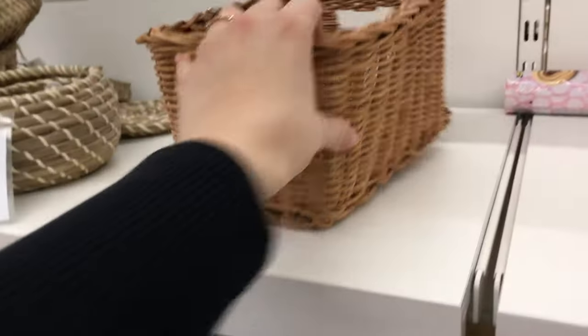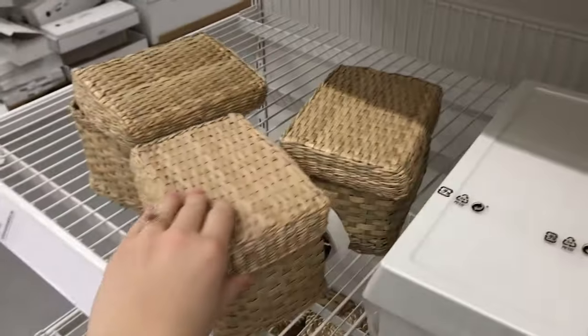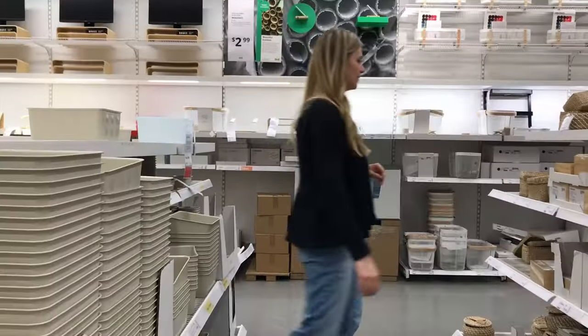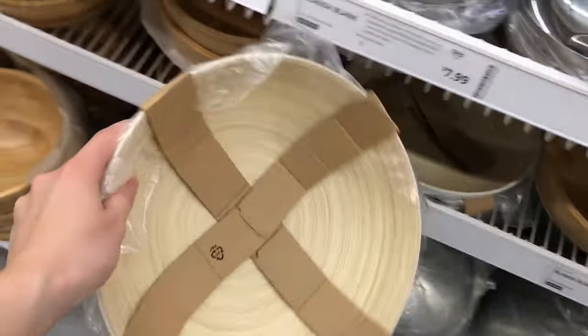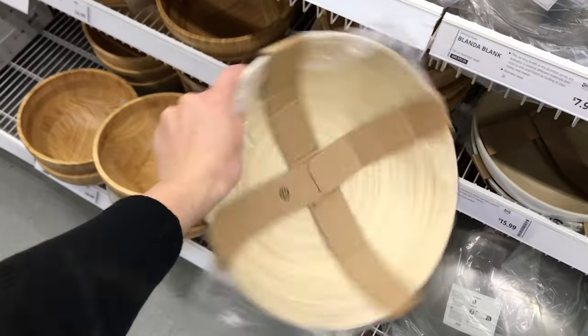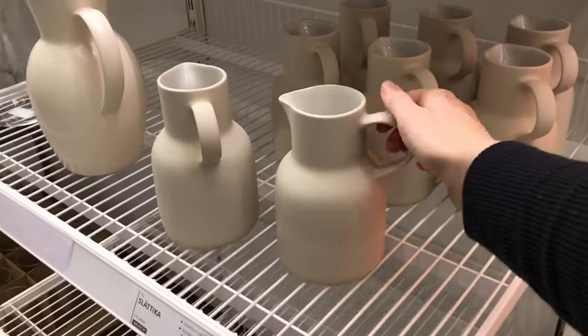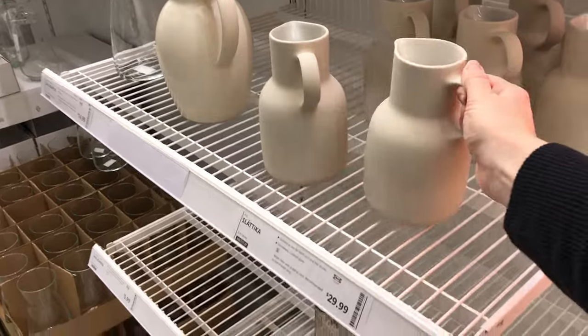I always gravitate to baskets but I do not need any more baskets. I remember I almost got these for the nursery though — I think they're so cute. I've had my eye out for a fruit bowl but I don't think this one is big enough. This would be really pretty with some fresh flowers in it on a table.